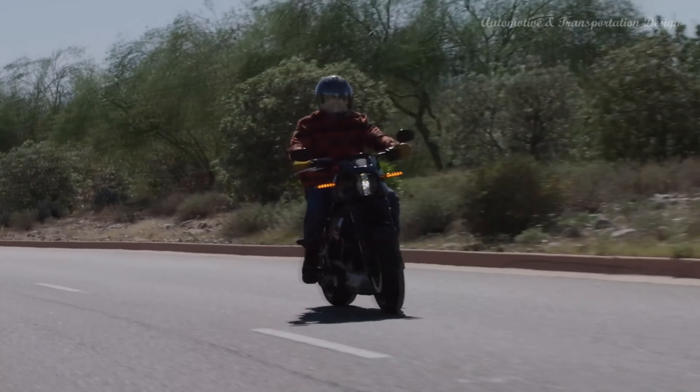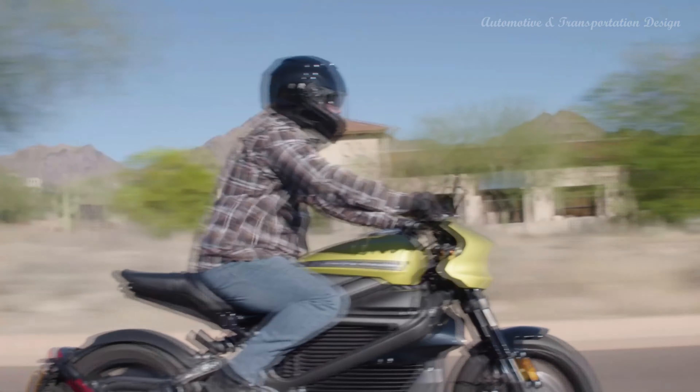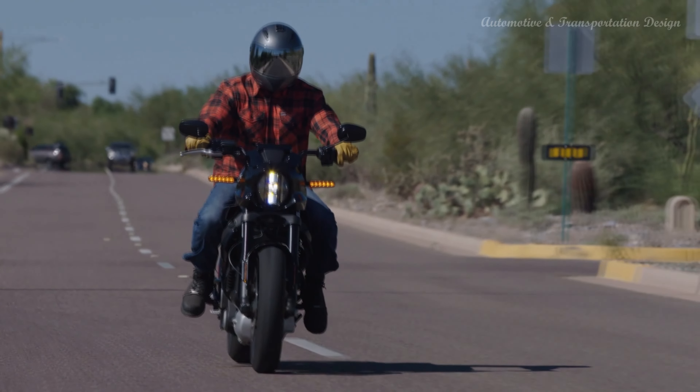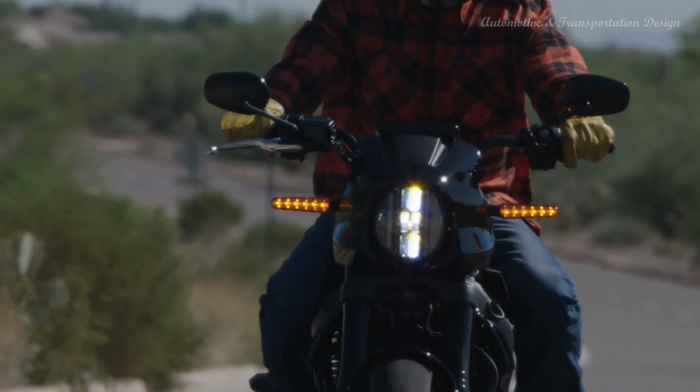Despite the challenges and temporary suspension of production, the LiveWire marked an essential milestone for Harley-Davidson, demonstrating the brand's commitment to innovation and its willingness to explore new avenues in the motorcycle industry.